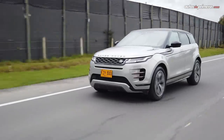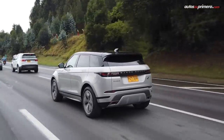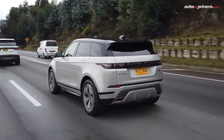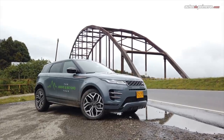Definitivamente, la segunda generación de la Evoque es un auto espectacular que seguirá robándose las miradas donde quiera que esté. Recordemos que este modelo fue presentado por primera vez en el 2011 y actualmente es el más vendido de la marca británica con más de 800 mil unidades comercializadas a la fecha, habiendo ganado además más de 200 premios en todo el mundo.